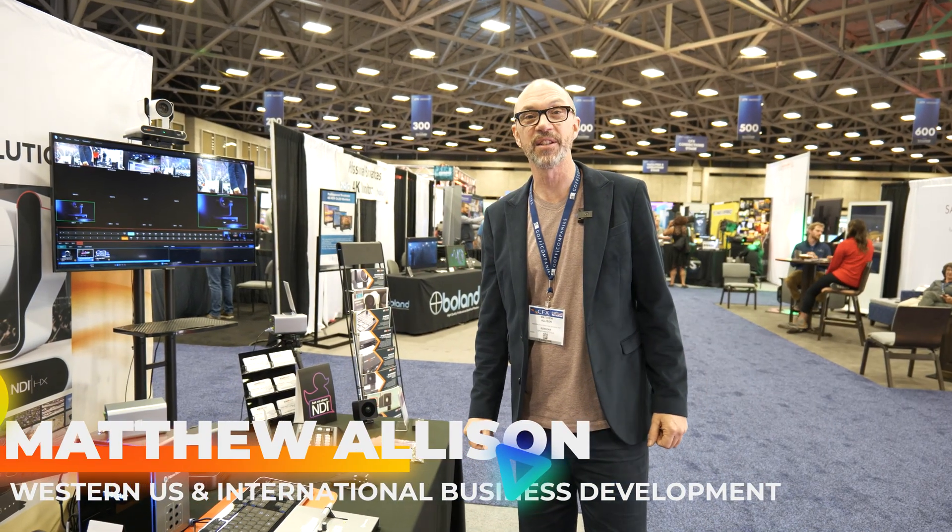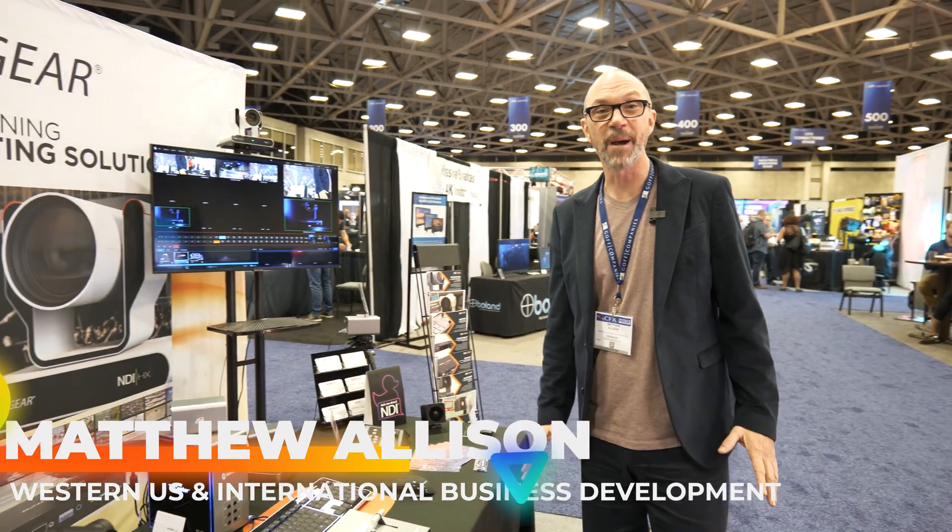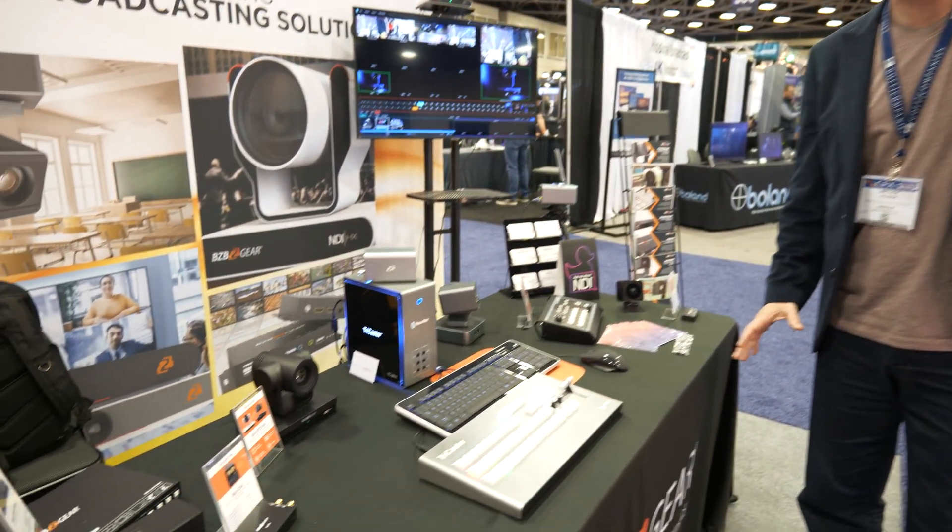Welcome back gearheads. Matthew here once again from the CFX Show in Dallas, Texas. We're going to talk a little bit about the NewTek TriCaster Mini 4K Mobile Production Studio.